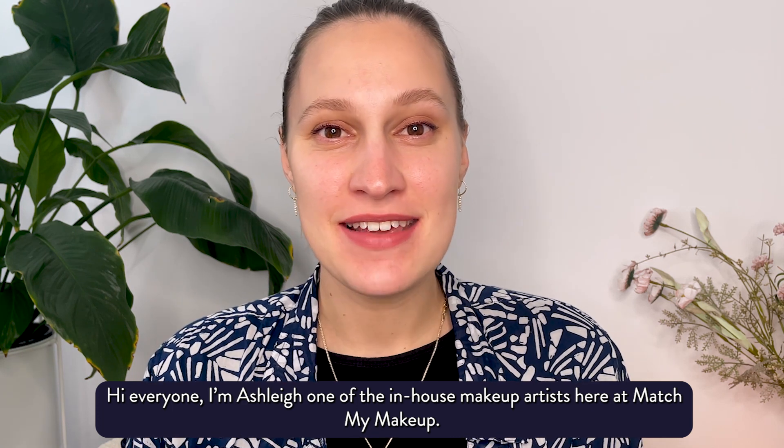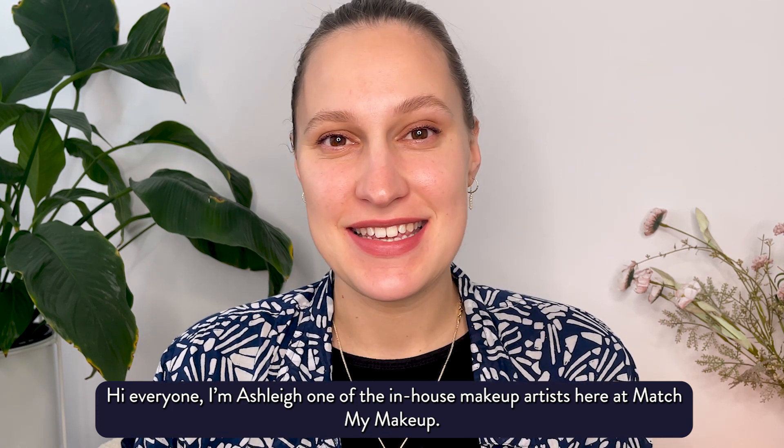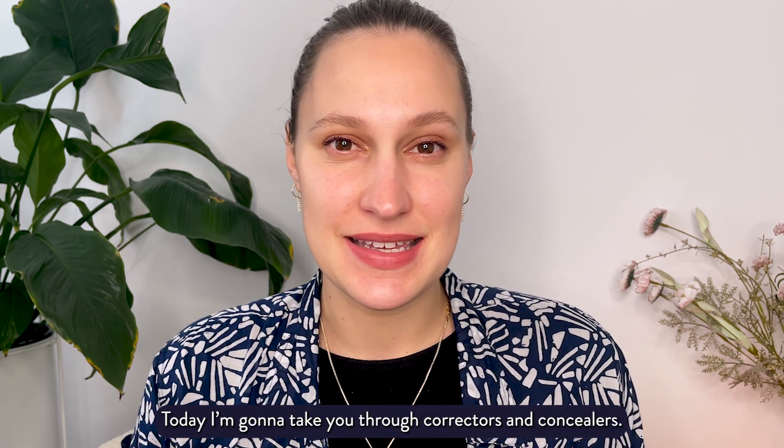Hi everyone, I'm Ashley, one of the in-house makeup artists here at Match My Makeup. Today I'm going to take you through correctors and concealers.